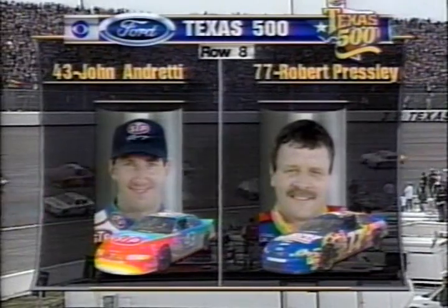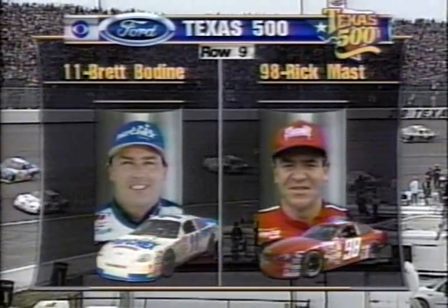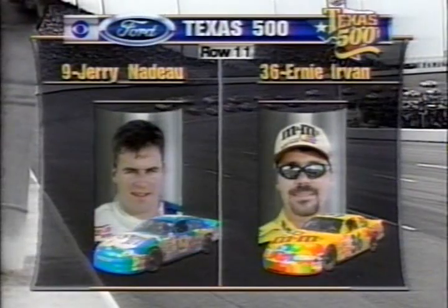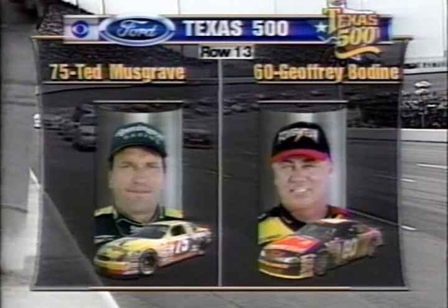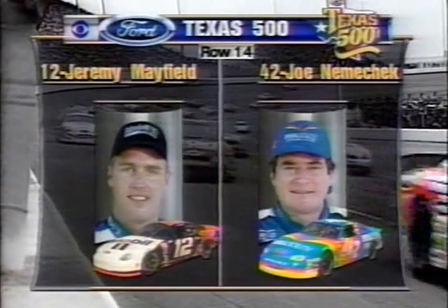Brett Bodine and Rick Mast in row nine. Tony Stewart, the rookie, and two-time winner this year Jeff Burton. Jerry Nadeau and Ernie Irvin in row 11. Mike Skinner, former point leader now fifth, and Johnny Benson. Ted Musgrave and fast-to-second-round qualifier Jeff Bodine. Jeremy Mayfield, second at Darlington, and Joe Nemechek.